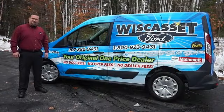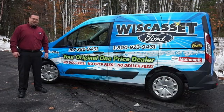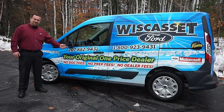Thank you for shopping our online inventory at Wiscasset Ford — Maine's original one price dealer.